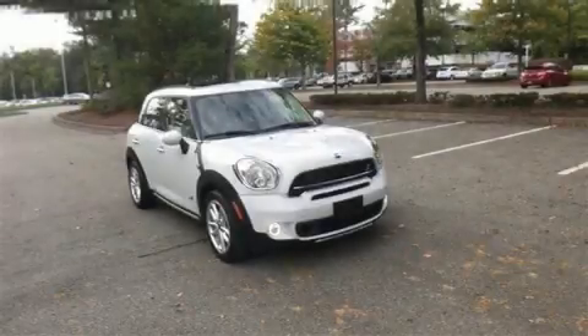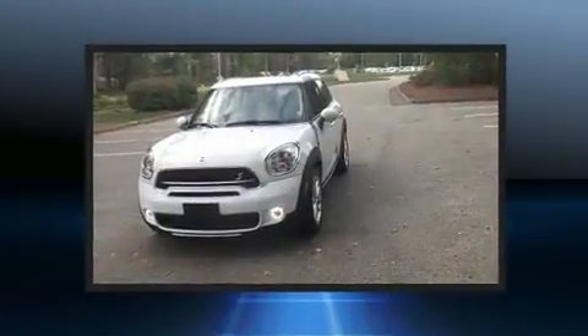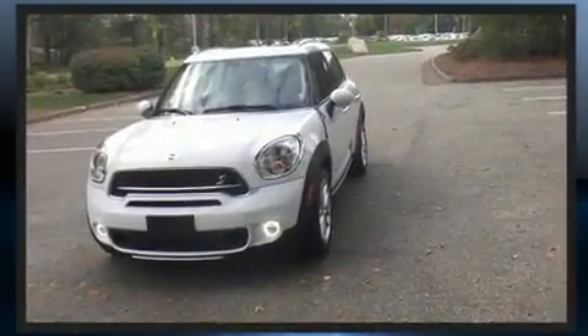Load your family into the 2015 Mini Countryman. With just over 35,000 miles on the odometer, this four-door sport utility vehicle prioritizes comfort, safety, and convenience.